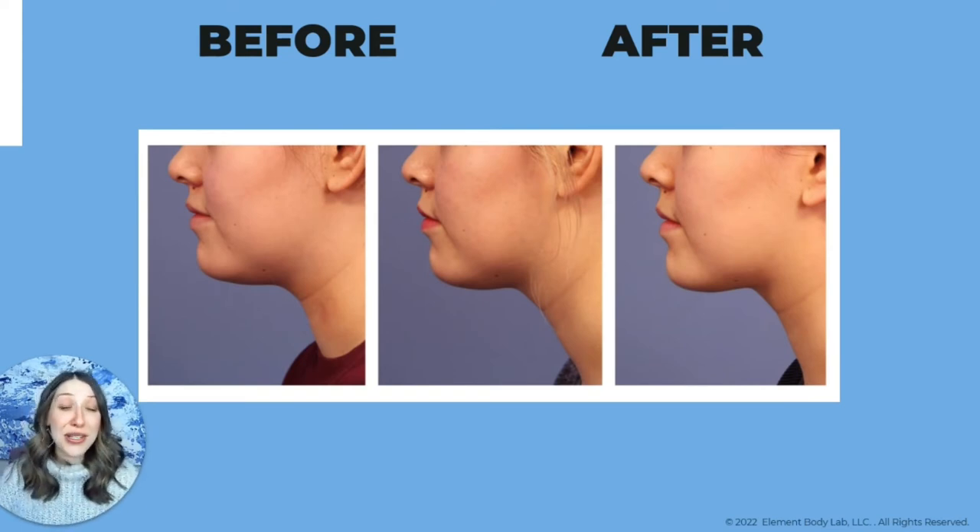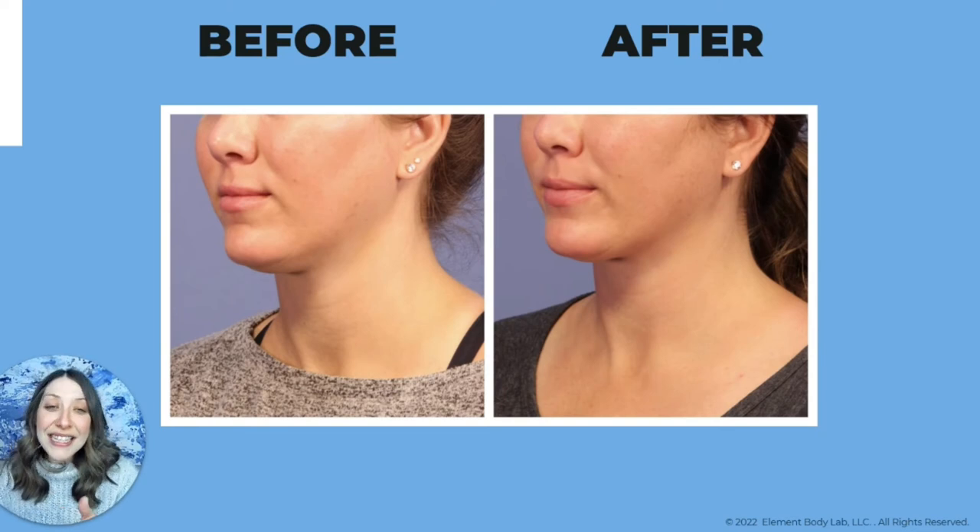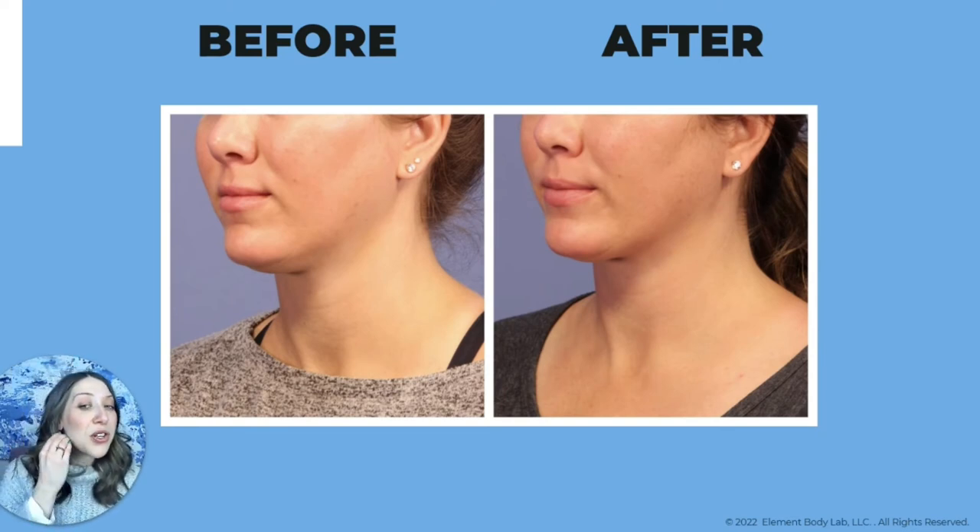We can also target chins — giving you more structure and definition through your jawline and making the neck look a little bit longer. This client had always had fullness through the lower part of her neck and wanted to get rid of it. She treated both sides of the jawline in a series of treatments to achieve her goals. Another client wanted more structure and definition through the jawline — she also treated both sides of the jawline just once to get that nice pulled-in look.